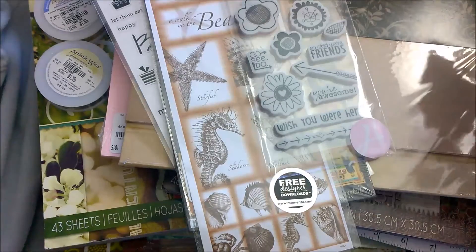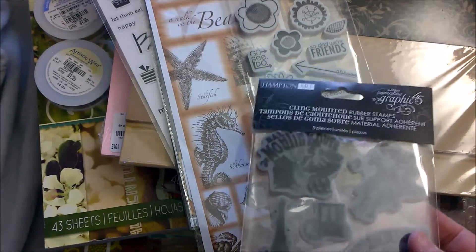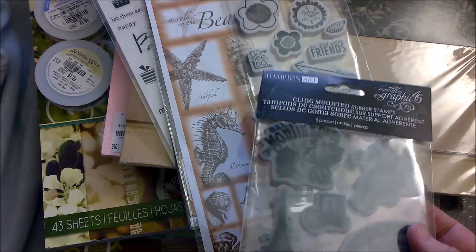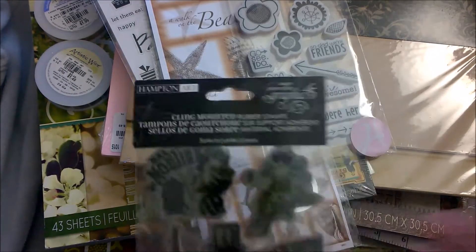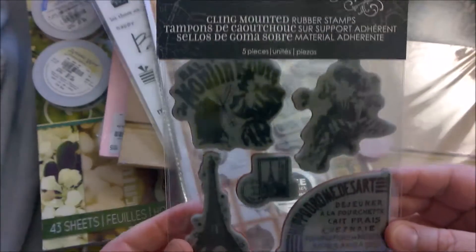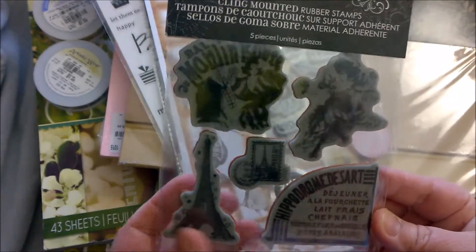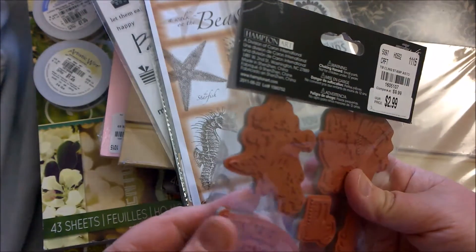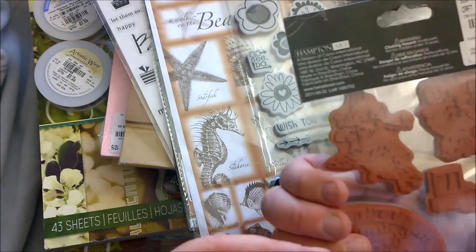And you can see these are all name brands — not store brands, not Michael's Recollections, not Paper Studio from Hobby Lobby, which there's nothing wrong with those, but those are their store brands. These are all name scrapbooking brands. Here's another Graphic 45 — this is the Paris theme. I like it. $2.99, regular $9.99.